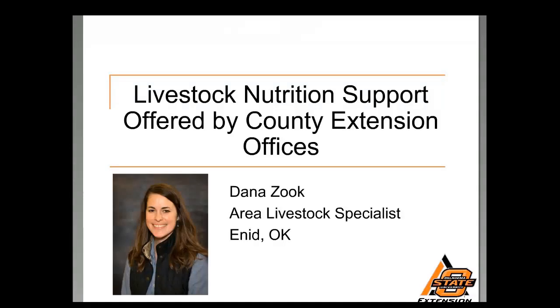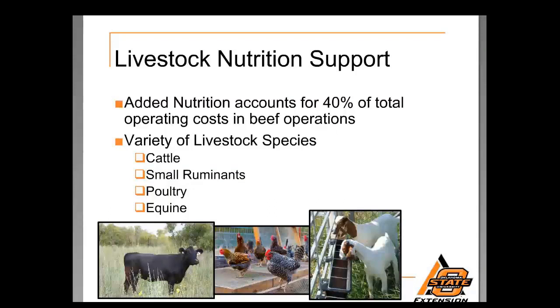Good morning! My name is Dana Zook. I am an area livestock specialist from Oklahoma Cooperative Extension. I work out of the Enid office and cover a majority of northwest Oklahoma, working cohesively with county educators to provide Oklahoma producers the best nutrition advice based on the producer situation. My goal and real joy is assisting producers with livestock nutrition. Let's get started and review some of what we offer in livestock nutrition to our constituents.